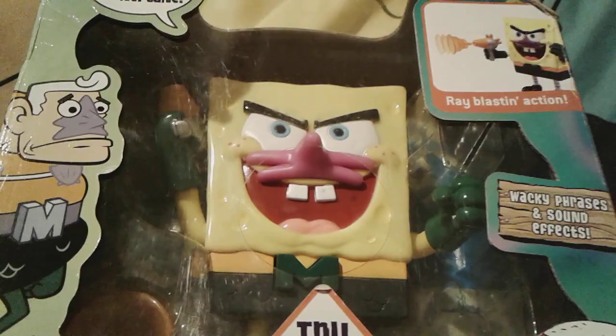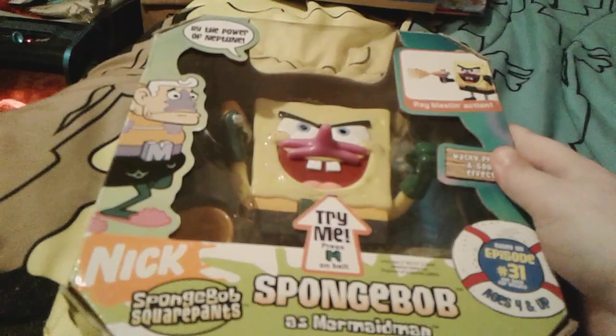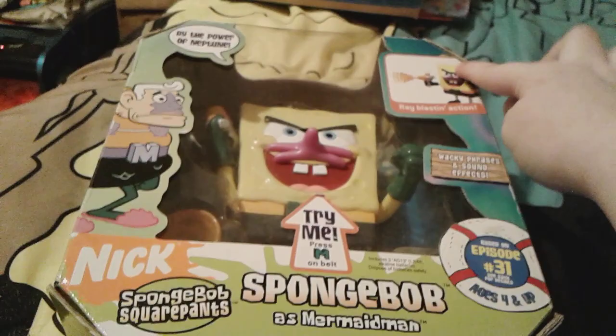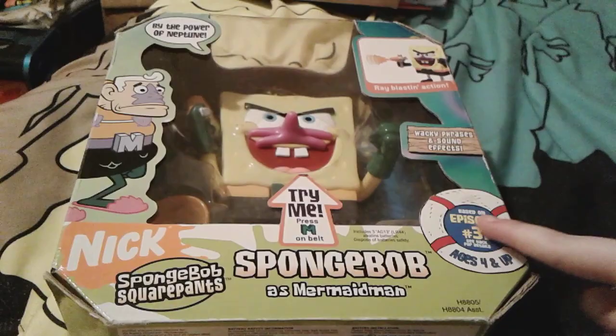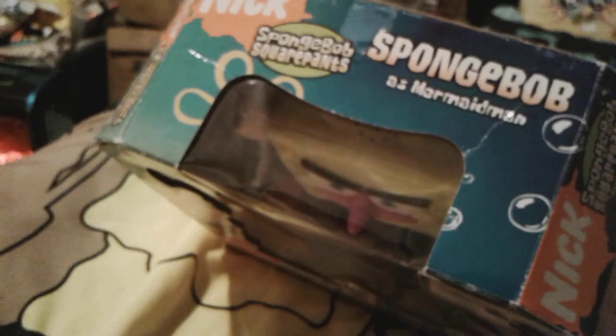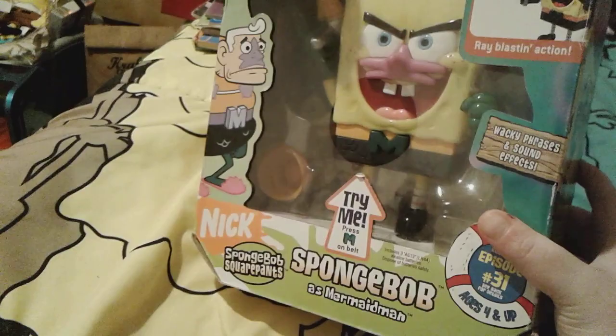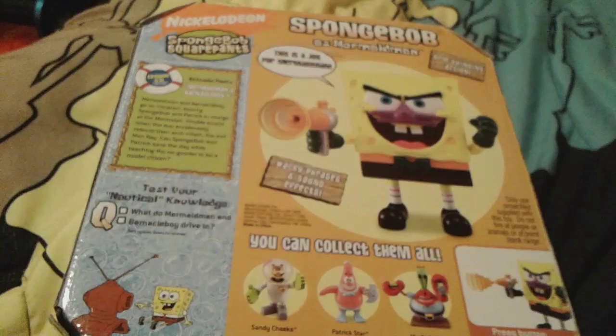He's a really rare toy and I love him so much. There's Mermaid Man right there, and then there's a little SpongeBob toy with wacky phrases and sound effects. He's actually based on the episode Mermaid Man and Barnacle Boy 3 — episode 31. The sides have SpongeBob dressed up as Mermaid Man, and the top has the SpongeBob as Mermaid Man design. The bottom tells you what batteries he takes. Yes, Mermaid Man and Barnacle Boy 3 is what this figure is based off of.